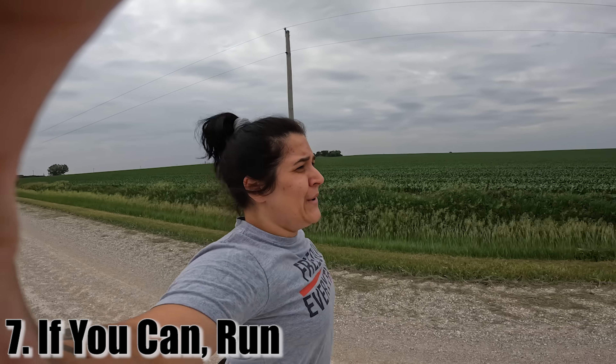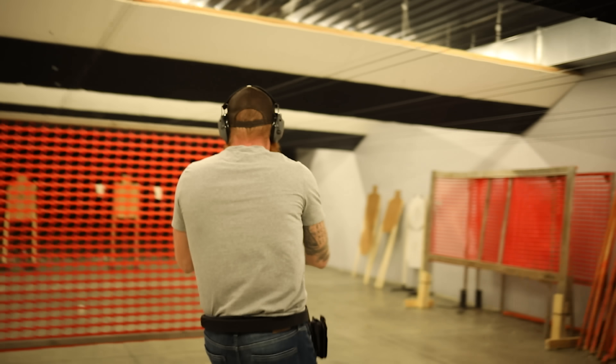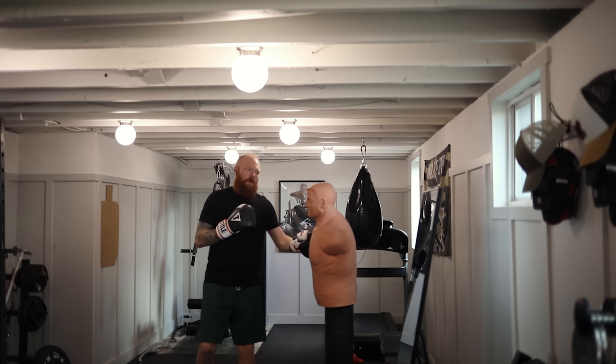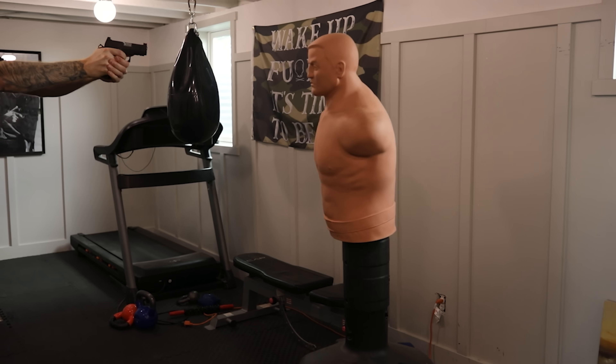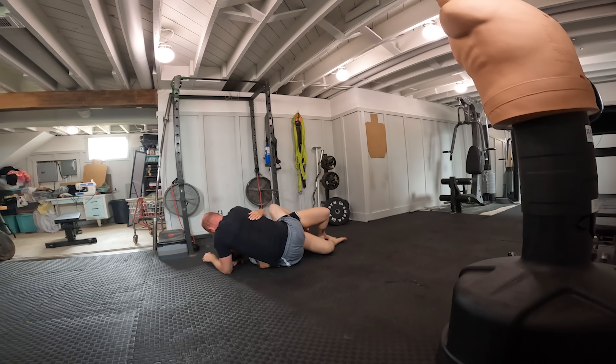Tip seven: if you can, be able to run. People get upset about this — they say you should stand your ground — and yes, every state should have stand your ground laws. But if you're physically able, there are situations you cannot or shouldn't handle and you should just leave. You should know how to break contact from a grapple, jab or front-kick somebody to create space, and then run. Sometimes it's better just not to be there — a low-percentage fight you have nothing to gain and everything to lose, just boot scoot and boogie.